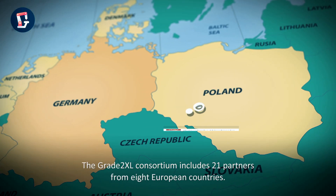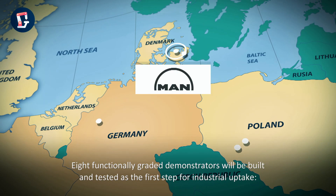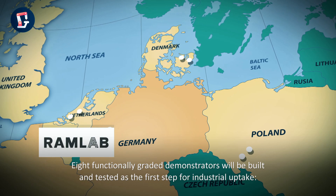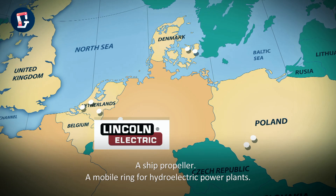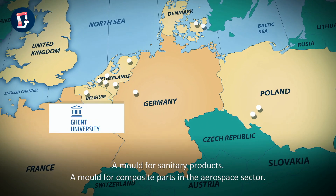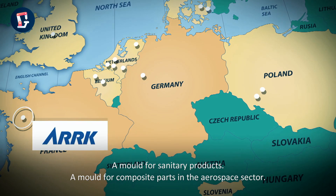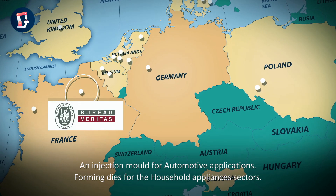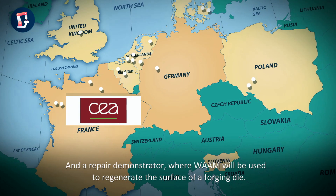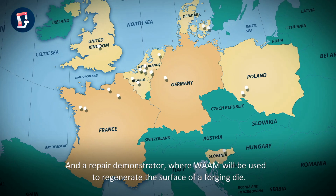The Grade2XL consortium includes 21 partners from 8 European countries. Eight functionally graded demonstrators will be built and tested as the first step for industrial uptake: a ship propeller, a mobile ring for hydroelectric power plants, a mould for sanitary products, a mould for composite parts in the aerospace sector, an injection mould for automotive applications, forming dies for the household appliances sector, and a repair demonstrator where WAAM will be used to regenerate the surface of a forging die.